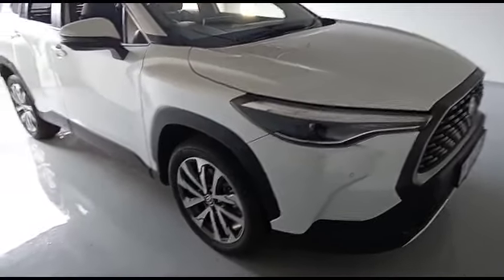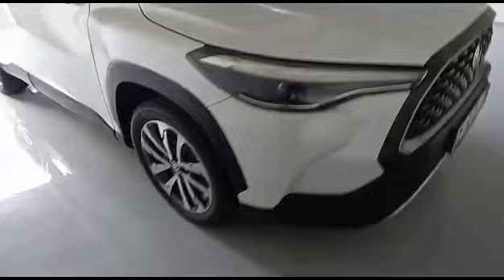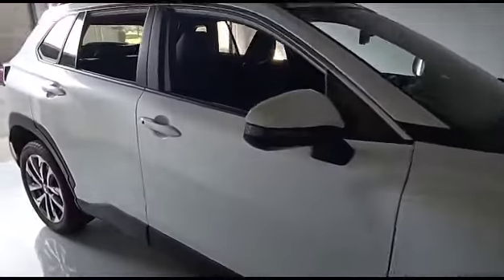Welcome to the Toyota Corolla Cross XR 2023 model. The car is pretty fresh.